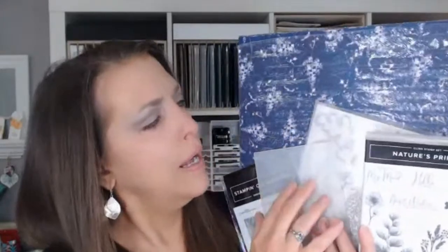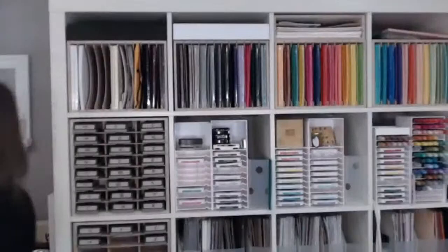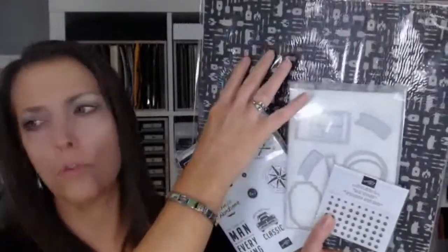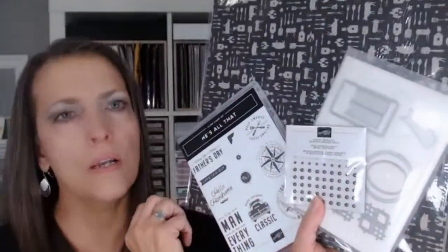The two add-on classes are the Sun Prince Stamp-A-Stack — 12 cards with over $35 in merchandise using the Nature Prince bundle and Sun Prince designer paper — and the He's the Man class with the He's All That bundle, also over $35 in merchandise. You can take one class, the other, only the retreat, or mix and match any way you want. Registration links are available now.